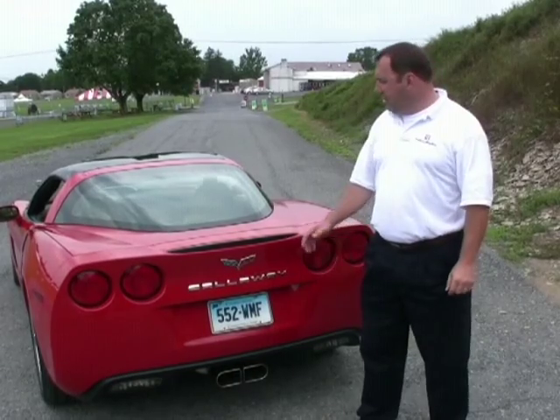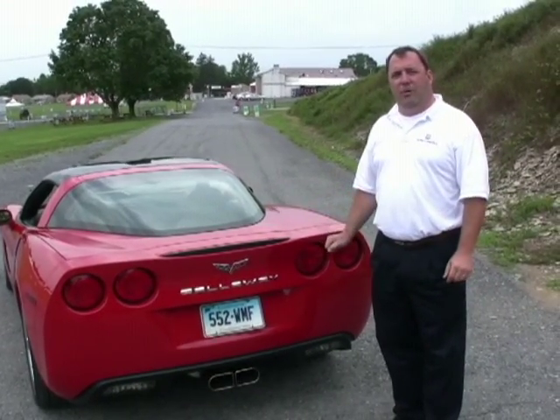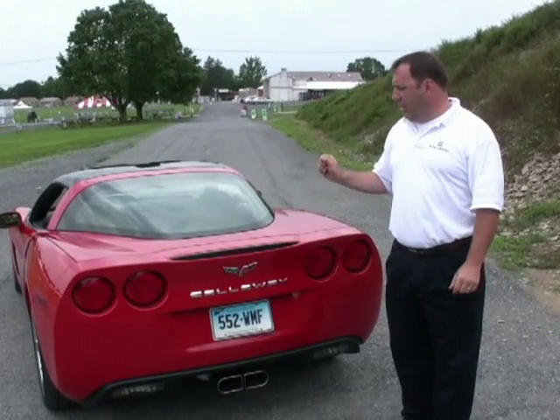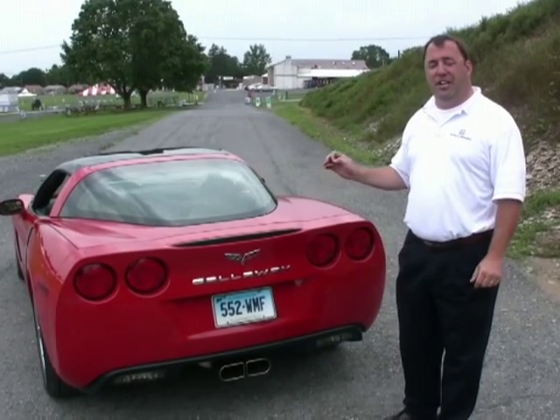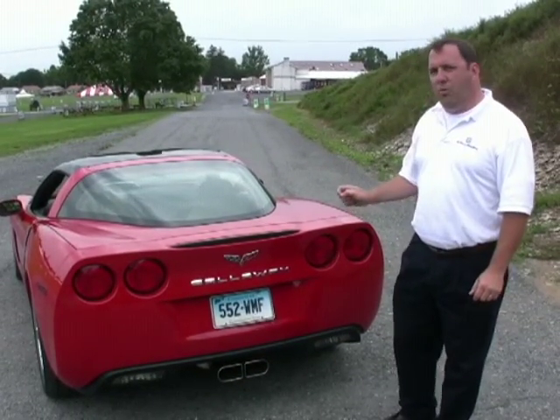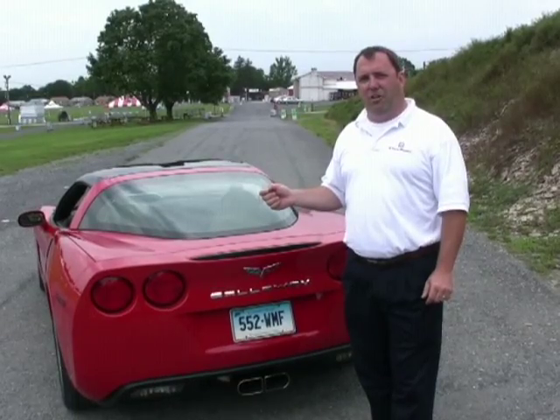Hello, my name is Chris Chesno, manager of the Callaway Corvette program, and I'm standing here with our current product, the 2008 Callaway Supercharged 580 Corvette. The 580 stands for the horsepower level — 580 supercharged and intercooled horsepower — and what I'd like to do is explain a little bit about our program, how it works, and where you can get one of these fantastic cars.